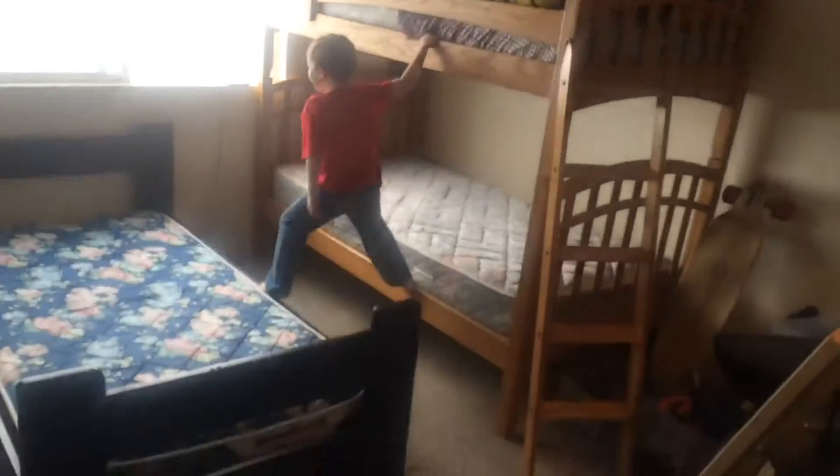Since we moved into this apartment in Utah we have had very tight spaces, and the boys room has had three beds in it. We're building a smaller bed — Jacob's taking this one — so let's build a smaller bed for Jacob. Let's do it.